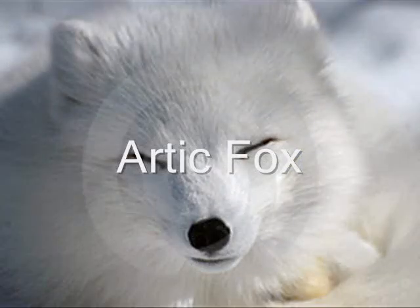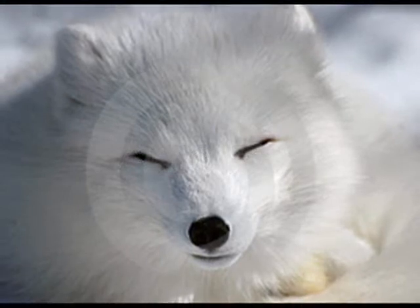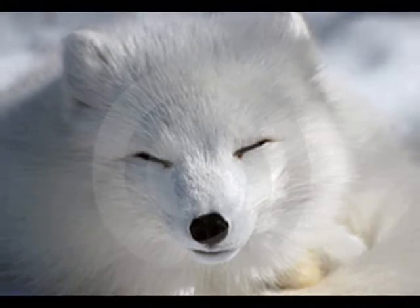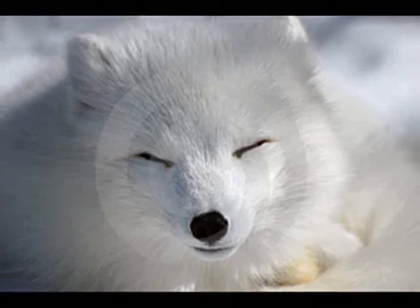The Arctic Fox has well-fitted paws for gripping the snow, small rounded ears for hearing well, and white fur to keep it warm. It eats birds, lemmings, marine life, and any other leftover animals. It lives in the Arctic regions of Asia, Europe, North America, and the North Pole. It is hunted for its fur.